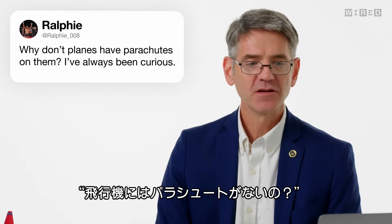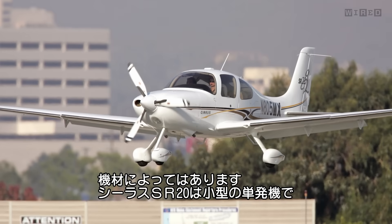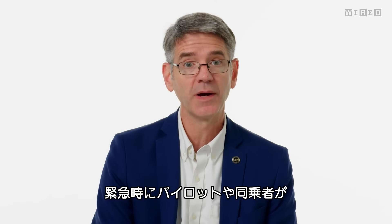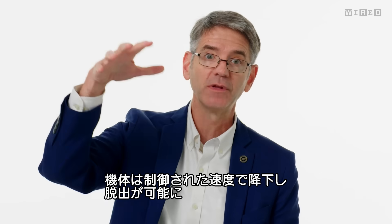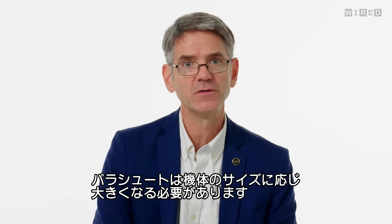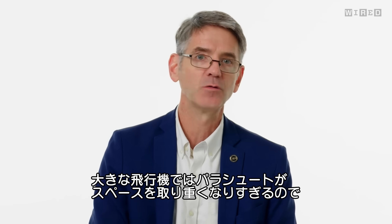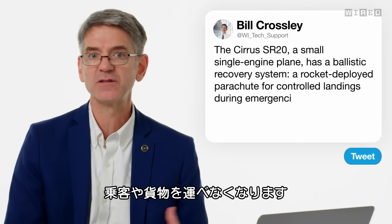Ralphie008 asks, why don't planes have parachutes? Well, some airplanes do. The Cirrus SR20 is a small single-engine airplane certified with a ballistic recovery system. If something goes wrong, the pilot can pull a handle — a small rocket launches a parachute, letting the airplane sink to the ground at a controlled rate. So small airplanes can have parachutes. The problem is the parachute needs to grow in size with the airplane, and for larger airplanes the parachute would be too big, too heavy, and take up too much room for passengers or cargo.